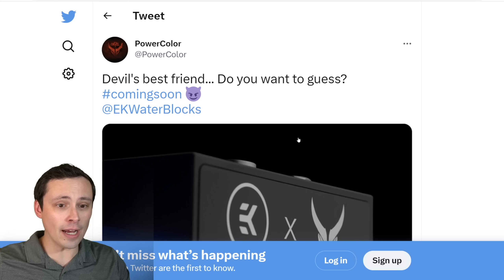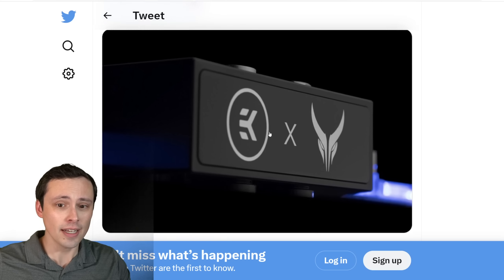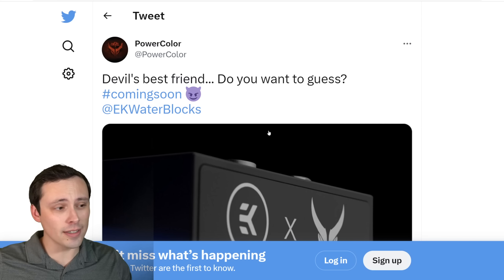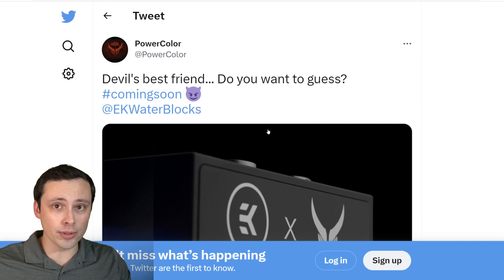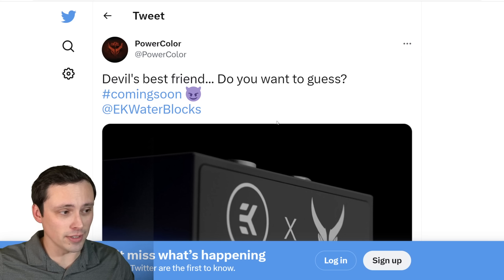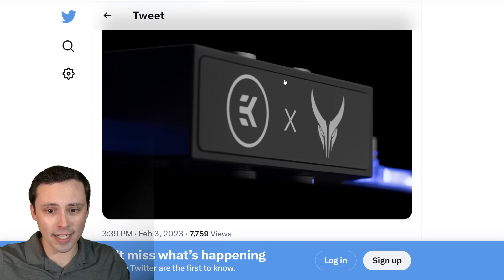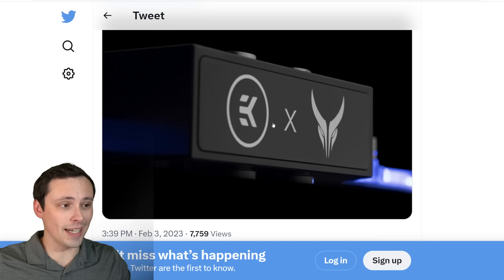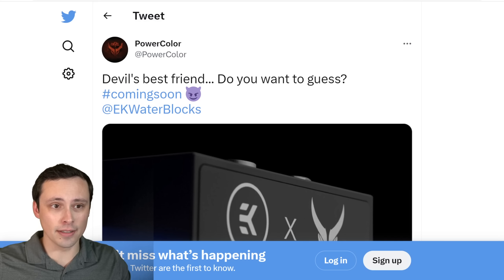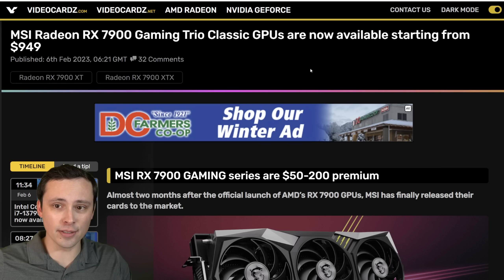We're getting a tweet from PowerColor — devil's best friend, coming soon, EK Waterblocks. So what this definitely has to be is PowerColor's Liquid Devil series, which does feature EK water blocks on the actual design. That looks like an EK with a Red Devil logo. So I think we'll be getting a Liquid Devil sometime soon from PowerColor. If you're looking at water cooling your 7900, stay tuned to that.